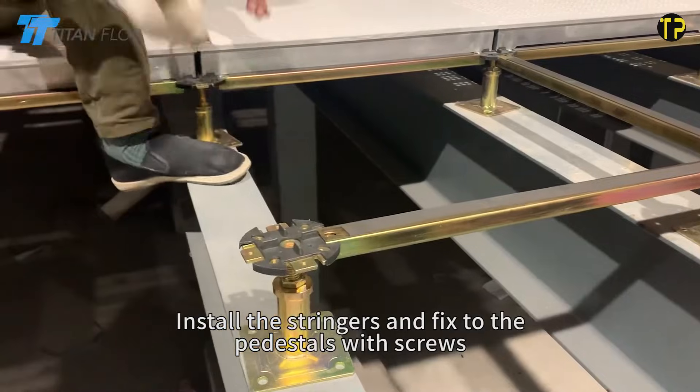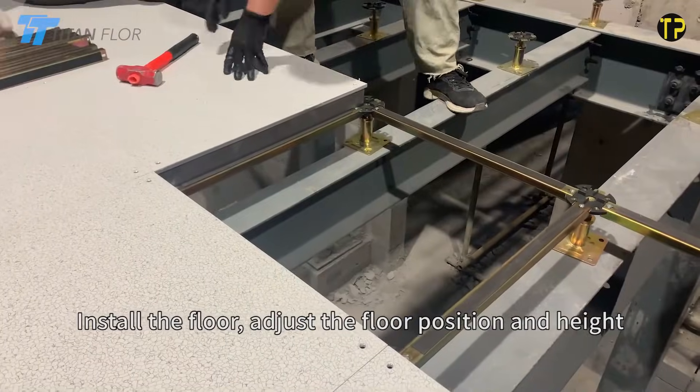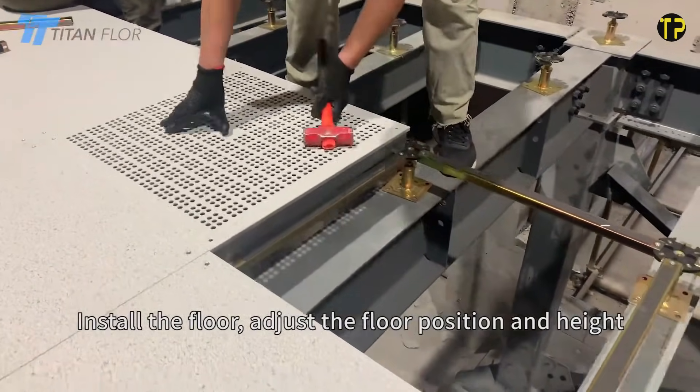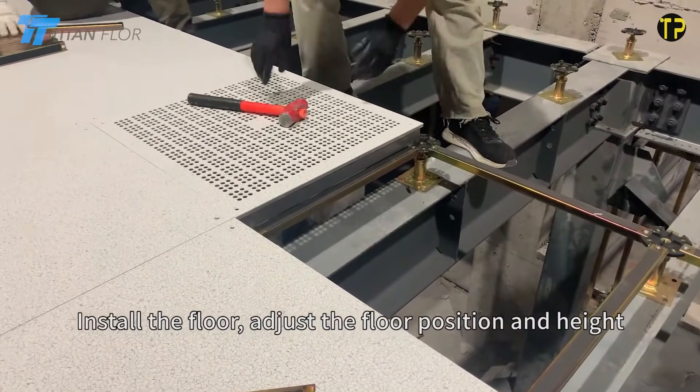It's ideal for data centers, control rooms, and advanced industrial environments. One of its biggest advantages is precision — each panel fits perfectly, ensuring a smooth, stable surface that supports cables and equipment effortlessly. It also provides excellent airflow, which helps keep sensitive machines cool and efficient.